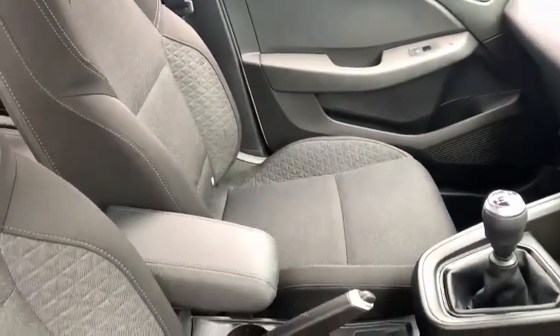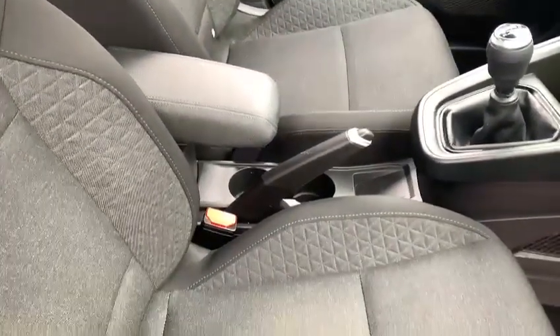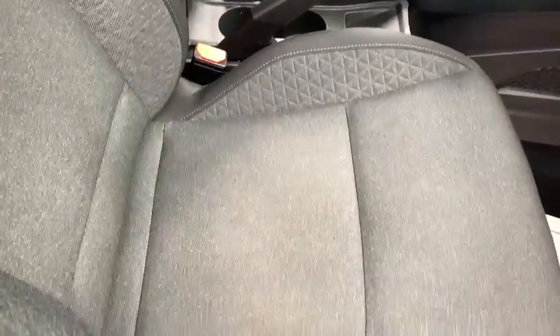The standard interior is a grey cloth interior which is in really good condition, and there is driver's seat height adjustment as well.